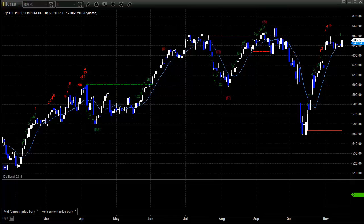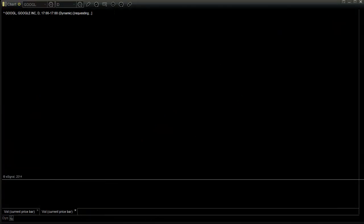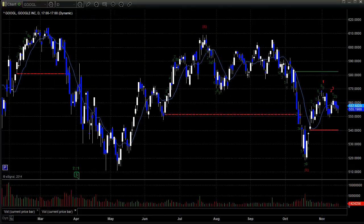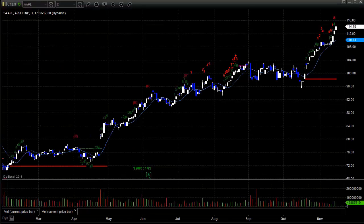Sox has still been dead sideways for the last few weeks. Biotechs tried to roll over here — had a very negative day on Friday; they were the lagging sector for sure. Let's look at some of our key stocks that we like to follow. Google didn't do much this week at all, just kind of sideways. Apple did break out and ran to new highs for the year.